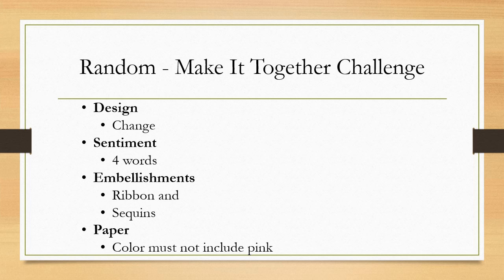Here's an example of some of the guidelines submitted to us from Diana. So just a quick recap of the challenge: the design she asked us to create has to do with change. The sentiment needed to be four words. The embellishments needed to have ribbon and sequins. And the paper needed to be a color, but it must not include pink. So let's take a look at what the team came up with.